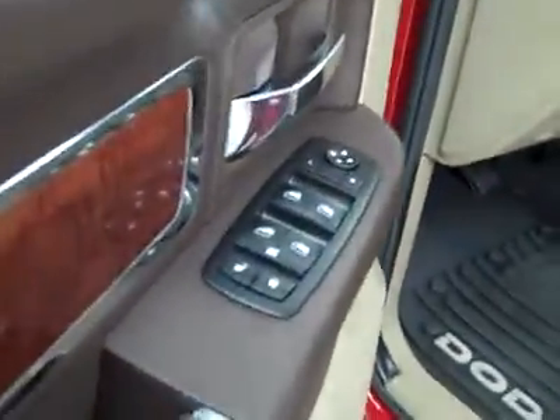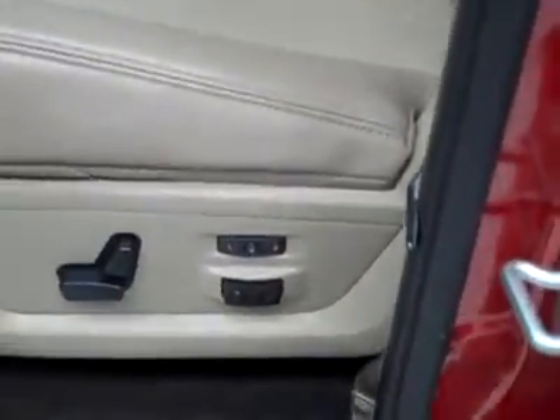Here's the power windows, locks and mirrors. Memory driver seat, power adjustable seats and leather interior. The leather's in great shape — no rips or tears and no stains. The floors look good too.